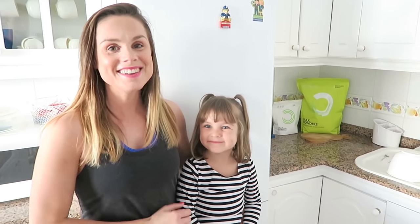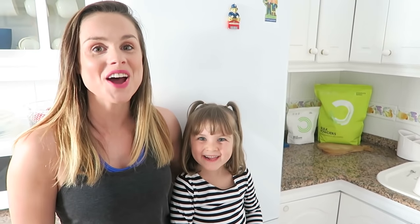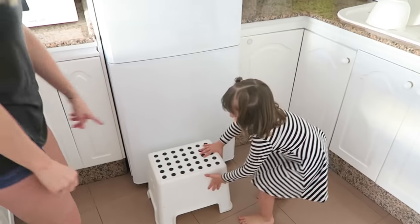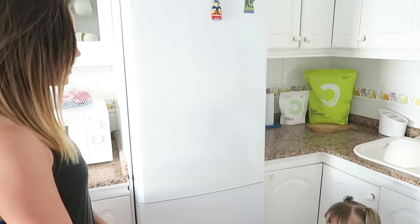Hi guys! In today's video we're going to show you what's inside our fridge. So many of you asked us for this video so here it finally is. So do you want to do the honours and open up the door, Sienna? She's got her little stool so she's able to reach all the items.